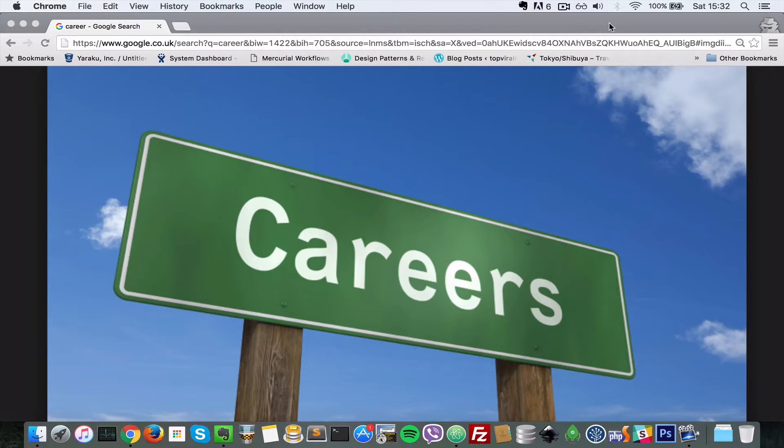Hello everyone, this is Lamin Sané of LXWebApps and in today's video, I'd like to give a few tips on how to get a job without experience, specifically a job in web development. So, here are five tips which I believe will help you — either in combination or each on their own — because they did help me get my first job.